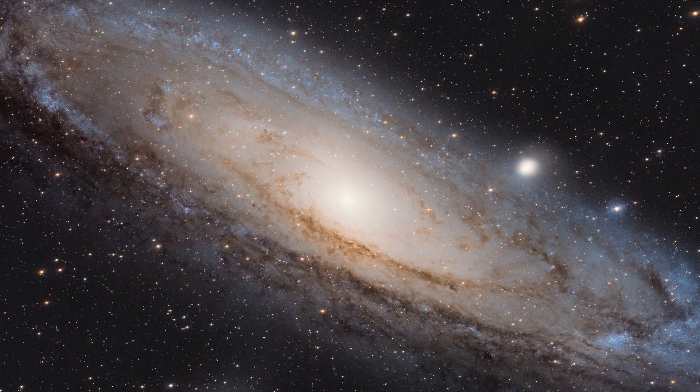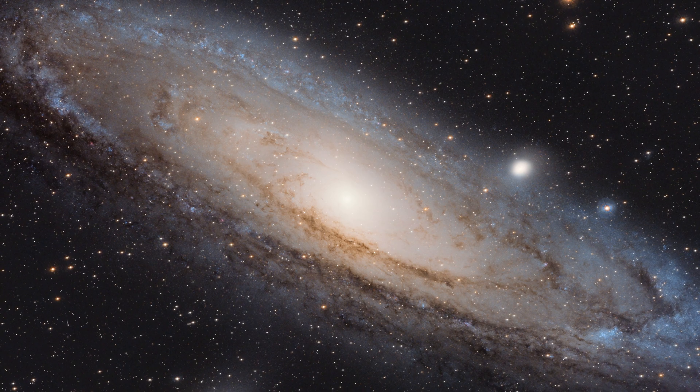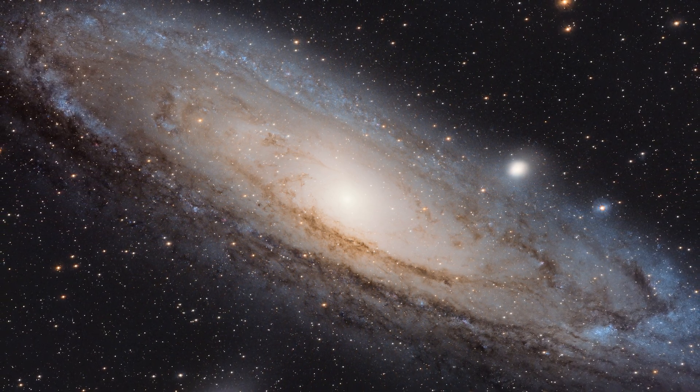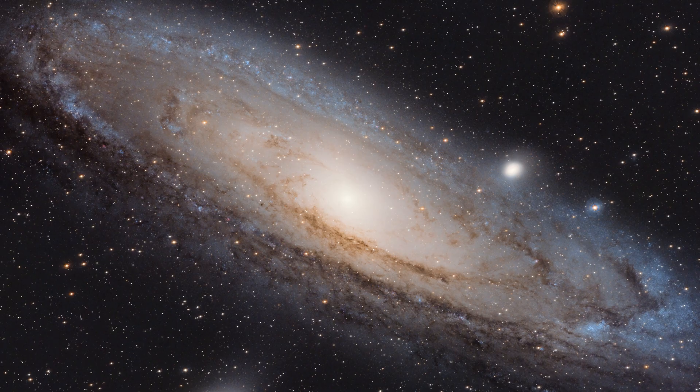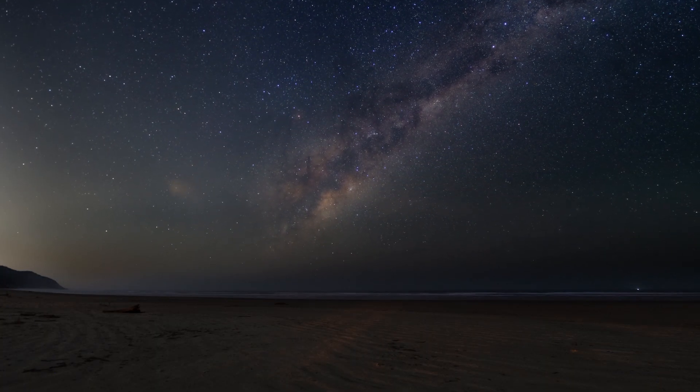On a recent clear night I took this image of the Andromeda Galaxy. This got me wondering about what it is that we are actually looking at. So today we're going on a journey to the Andromeda Galaxy.